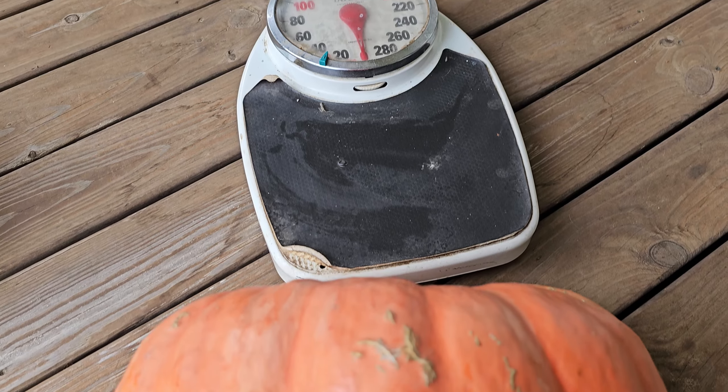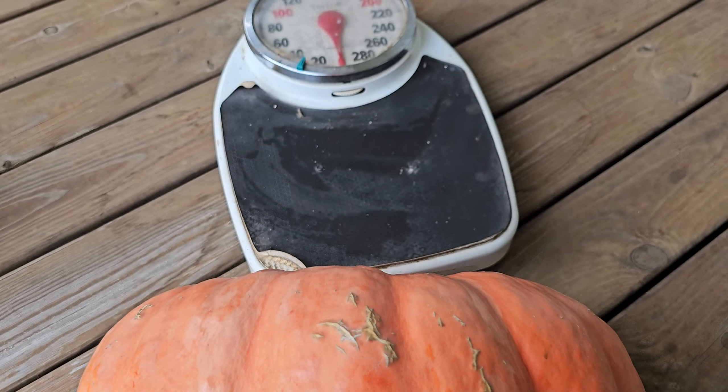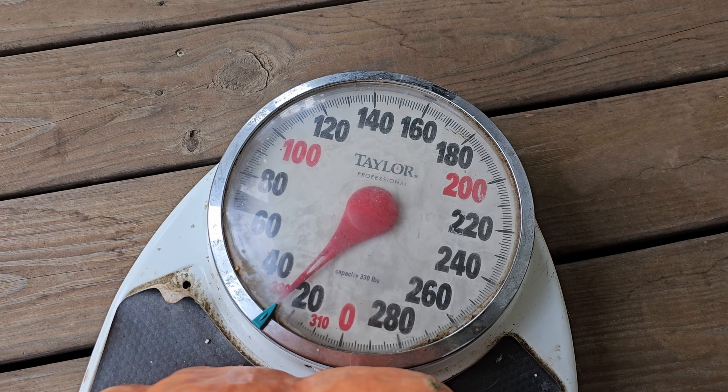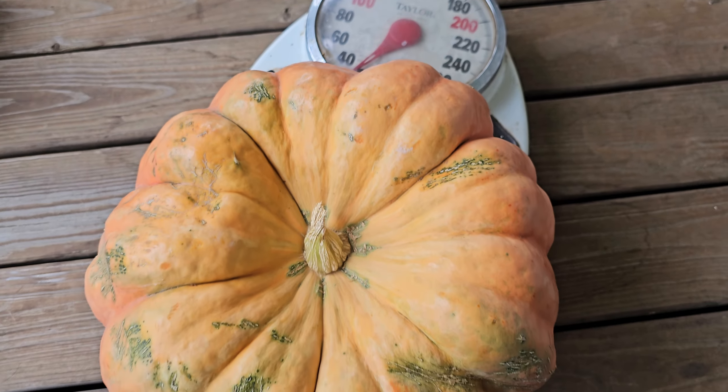I brought out this old scale — I want to see how much this giant pumpkin weighs. Let me put it on there and I'll show you the weight. Alright, this really big one is about 25 pounds. It actually feels heavier when you pick it up. It's huge!